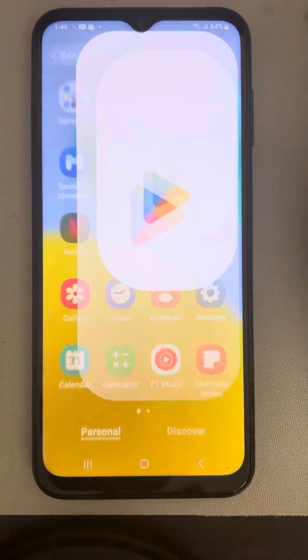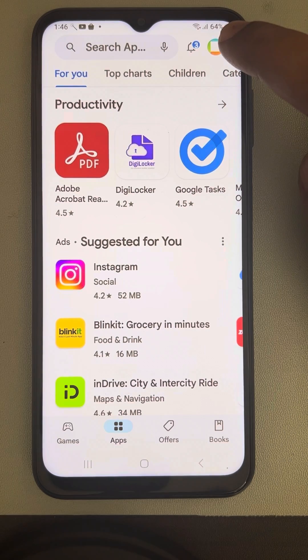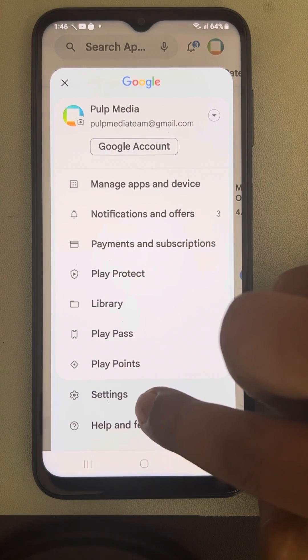Open Google Play Store and tap on your profile icon near the search box at the top bar, then tap on Settings.